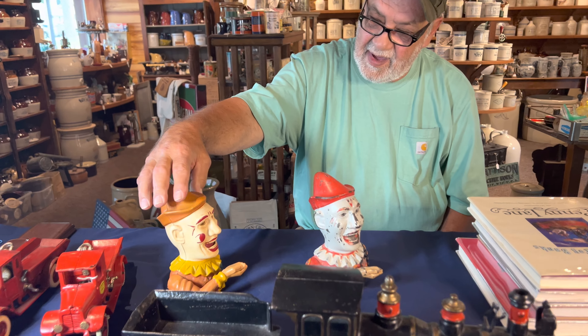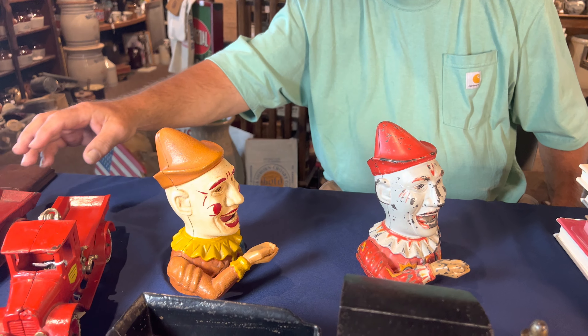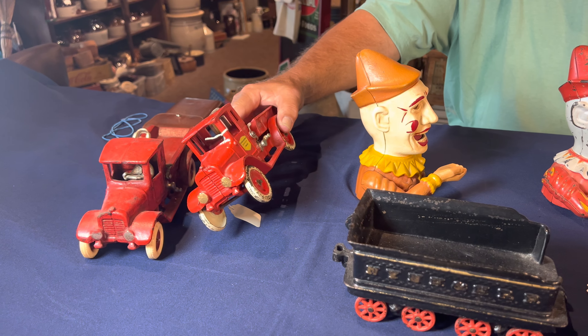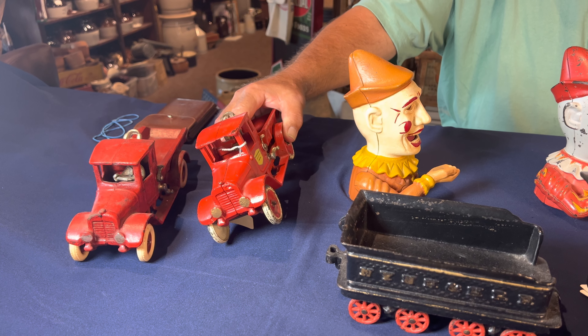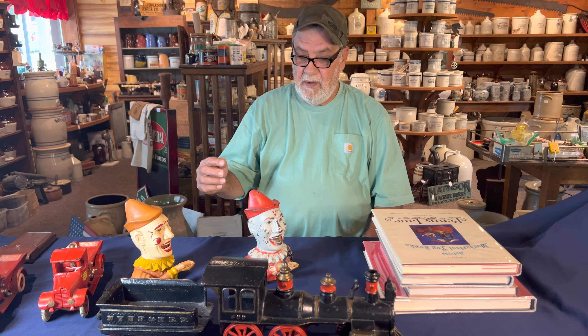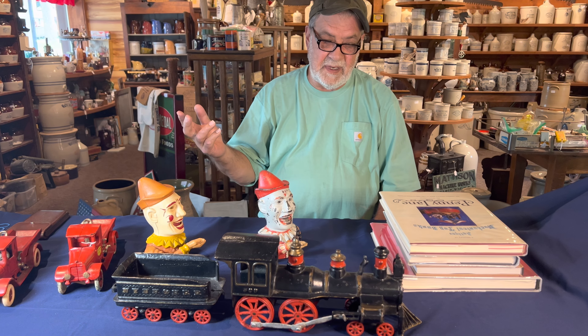Typically the reproductions do have somewhat of a value — in the $50 to $60 range. The original is going to be in the $300 to $600 range. I was just on Facebook Marketplace a couple weeks ago and there was someone — I couldn't quite tell if it was a male or female — asking if anybody had knowledge about these pieces.